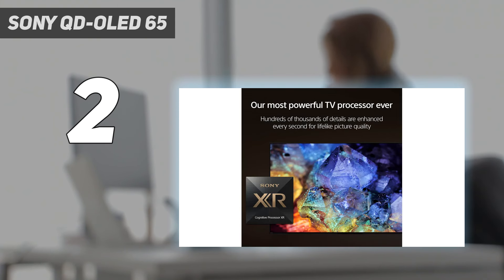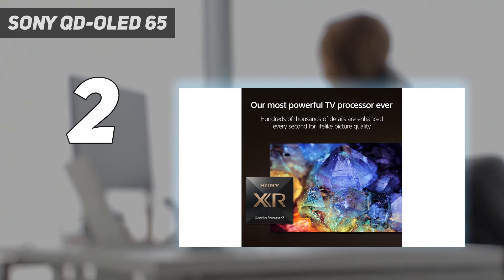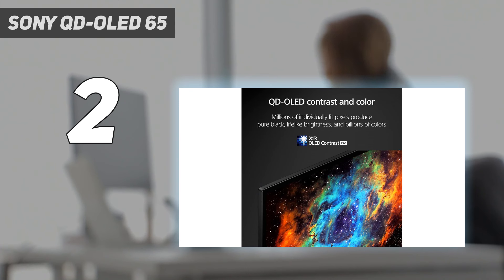If you like to game, it's also a fantastic gaming TV, with HDMI 2.1 bandwidth on two of its HDMI ports, VRR support, and very low input lag, even though it's a bit higher than on the Samsung. Unfortunately, one of its HDMI 2.1 ports is also the eARC port, so you'll need to work around that if you have multiple HDMI 2.1 devices. If you want to enhance your home theater setup with a surround sound system, you'll be happy to know it supports audio pass-through for all common formats.